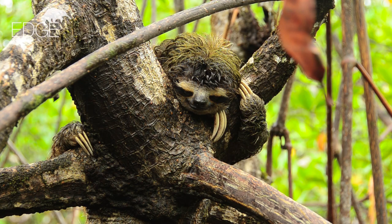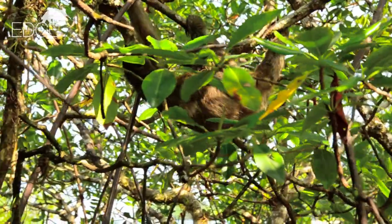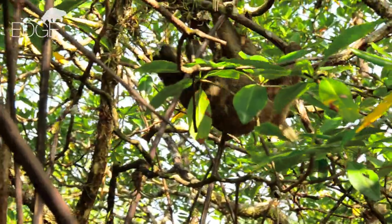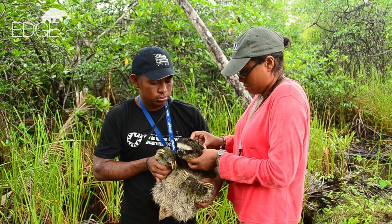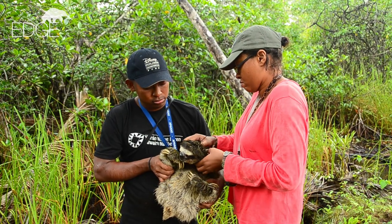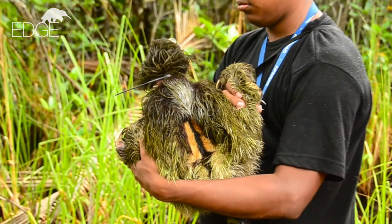DRN has spotted the first ever sloth deep in the forest outside of the mangroves, and if we know where they go, conservation efforts can focus on those particular areas. DRN has radio-collared five sloths so far, after trialing the collars and tags on the two-toed sloth in London Zoo to make sure the equipment did not affect the animal's behaviour or movement.